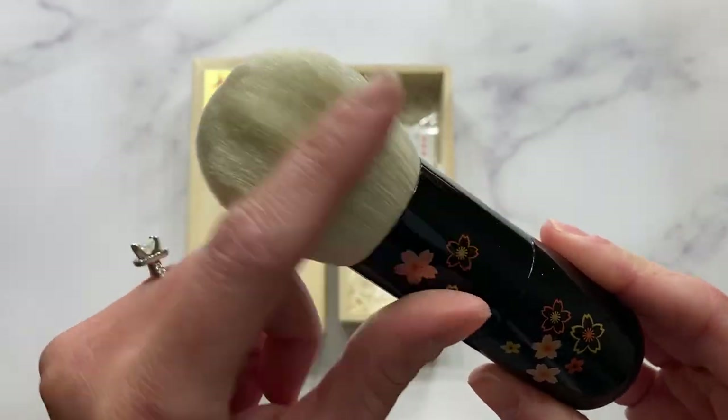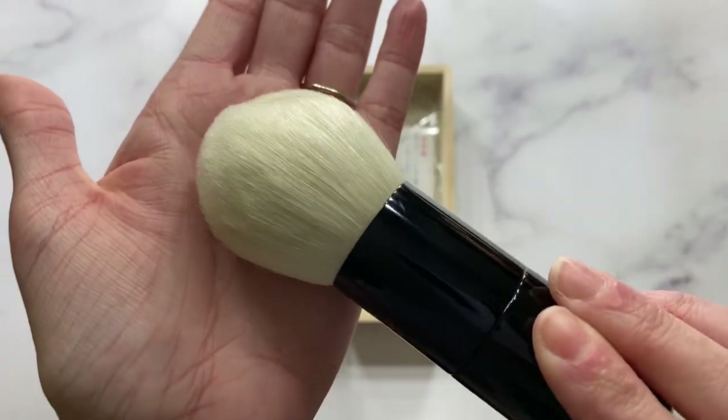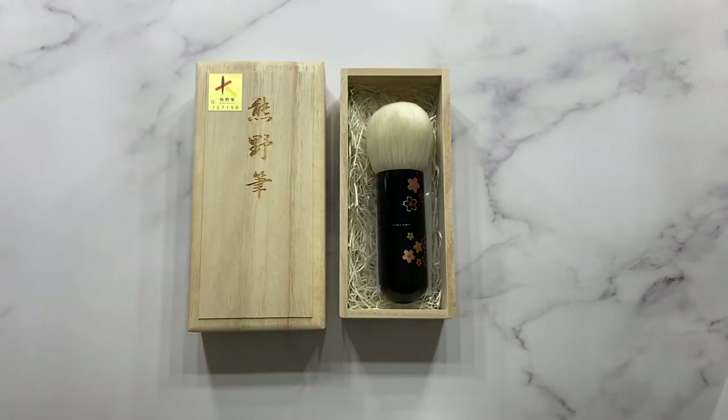In natural light, they just glisten and sheen. Absolutely gorgeous. But anyway, enough blabbering. Thank you guys so much for watching and I'll see you guys in my next one. Bye guys.